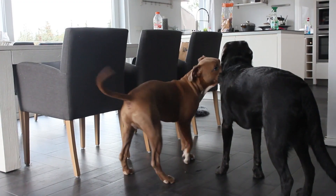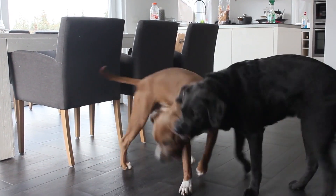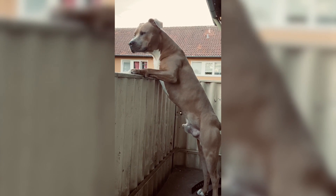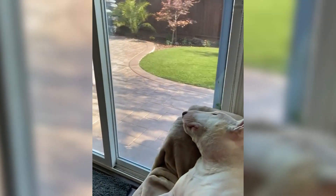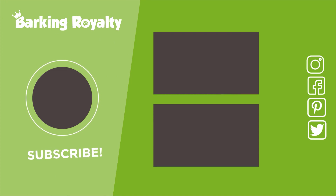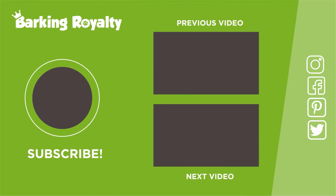If you want to discover other dog breeds that look like pit bulls, check out the link in the video description box and learn more about dogs that are often mistaken for this popular American breed. And as always, if you have any questions related to this video topic, hit the comment section and we'll be happy to answer. If you want to stay updated with the latest dog-related topics, don't forget to hit the like button and subscribe. Bye dog lovers, and until the next episode!